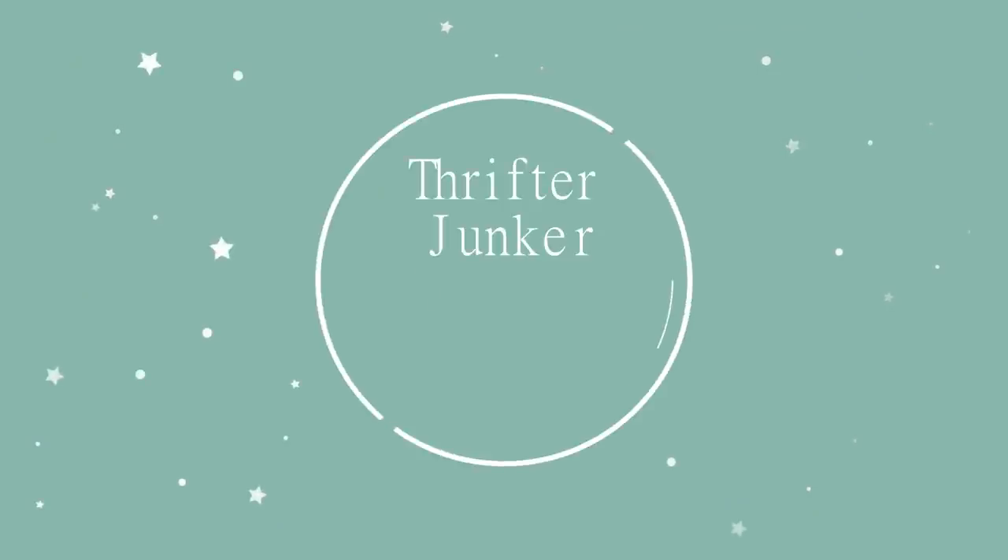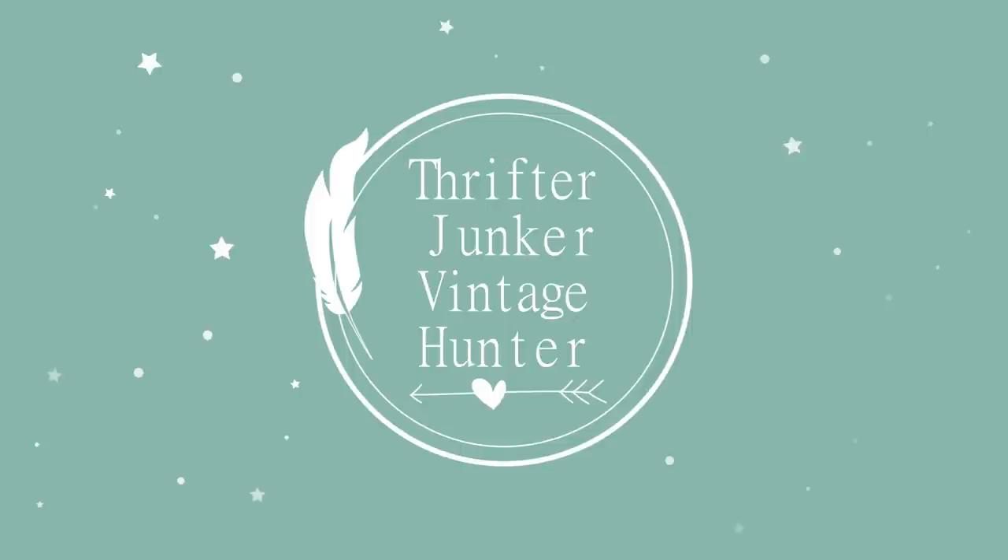You go to somebody's house and they have a shelf full of carnival prizes, you're going to look at them and you're going to admire them. Hi guys, it's Misty and welcome back to my channel.